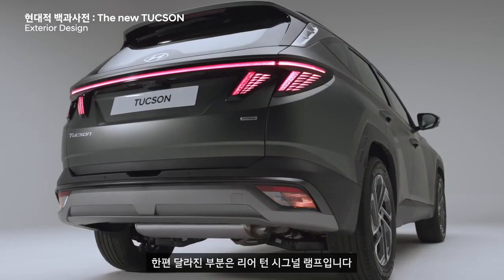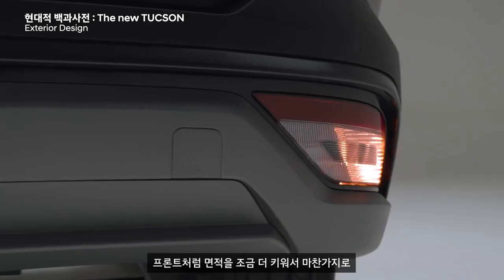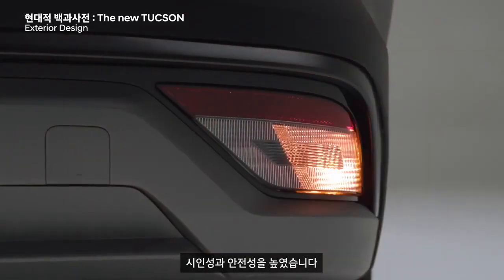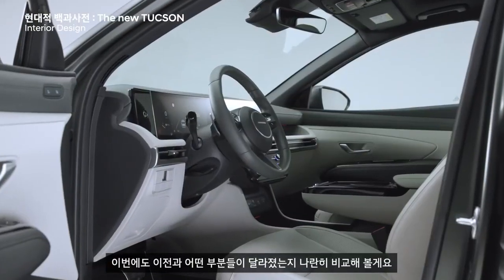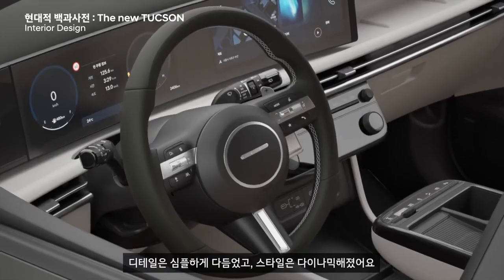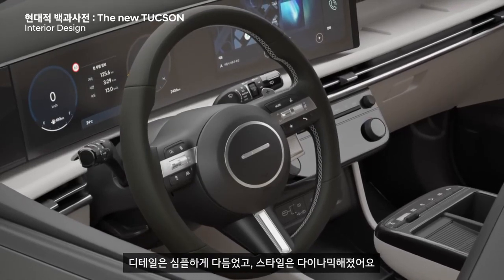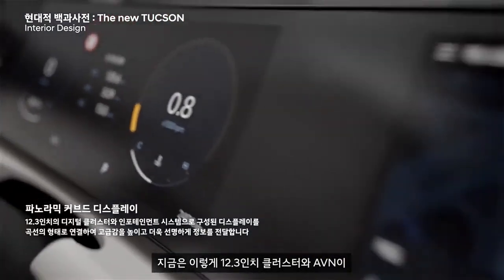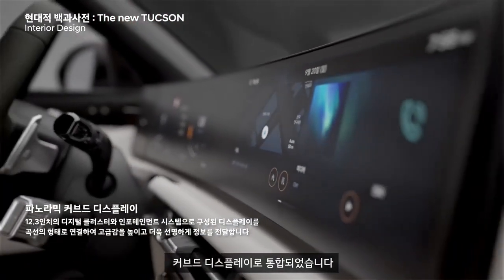The most prominent changes are visible inside the new Hyundai Tucson facelift. It comes with a completely new dashboard with horizontal lines. It is equipped with a panoramic curved display with a 12.3-inch digital cluster and 12.3-inch infotainment display. There is a new three-spoke steering wheel on offer. With a round horn pad, it looks quite sporty and retro at the same time.